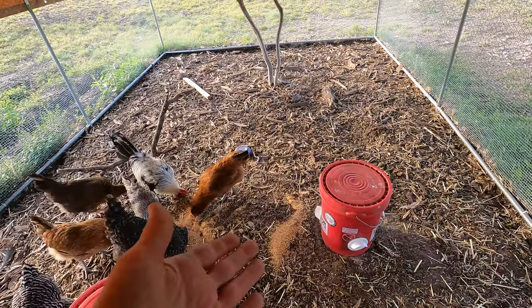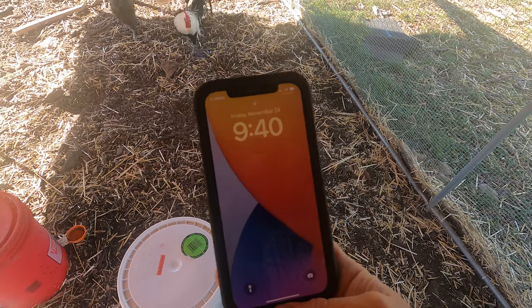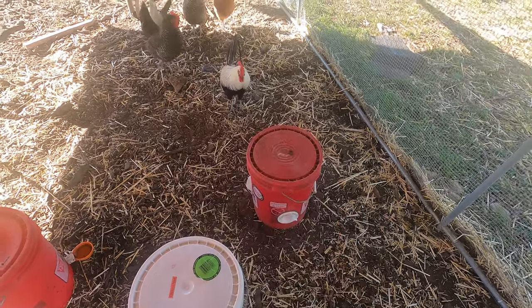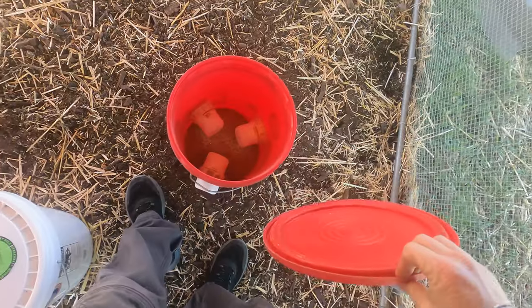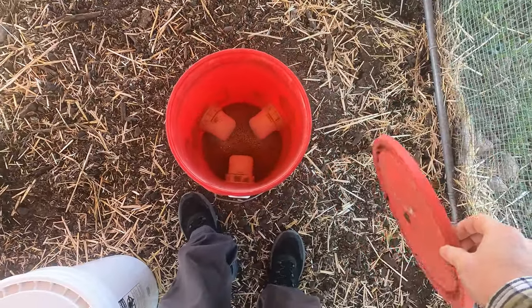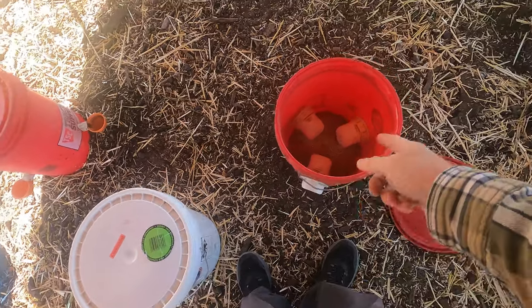So yeah, November 7th — we'll see how long it takes them to go through it. Well, it is November 24th, the day after Thanksgiving actually. I looked at this bucket and there's still a little bit left at the bottom, which they could probably feast on for another two or three days.